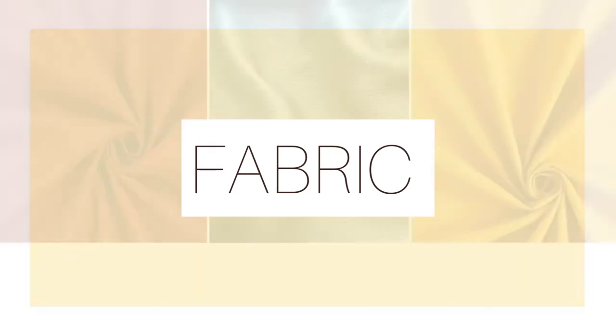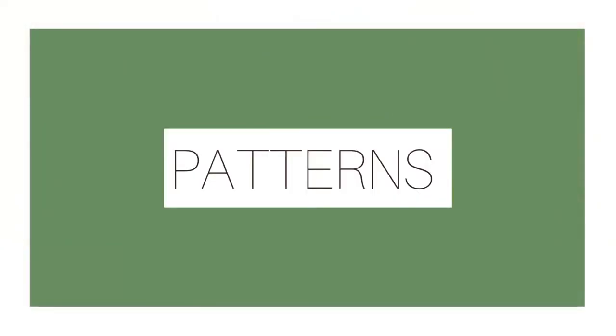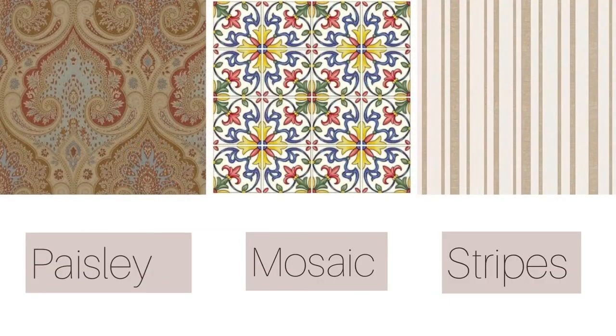Now let's talk about some soft materials. Fabrics like cotton, linen, and leather can be used. Use cotton in your bed sheets, and leather and linen in your sofa fabric. For patterns, you can use Tuscan tile, florals, paisley, mosaic, and stripes.